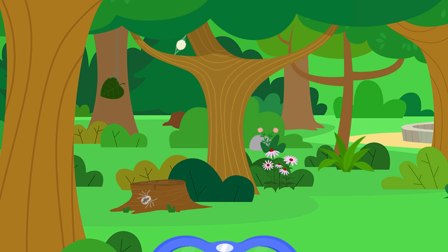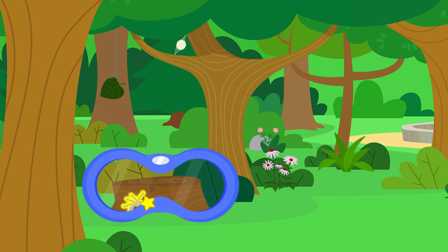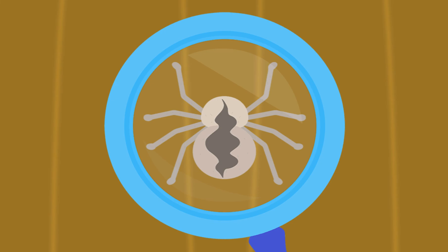Let's look through the binoculars to take a closer look! A clue! Let's look through the magnifying glass to get an even closer look! Hmm, it looks like an outer skeleton! That tells us it's an animal that sheds its skin! Let's add this clue to our notebook! Draw on the page to add the clue to our notebook!